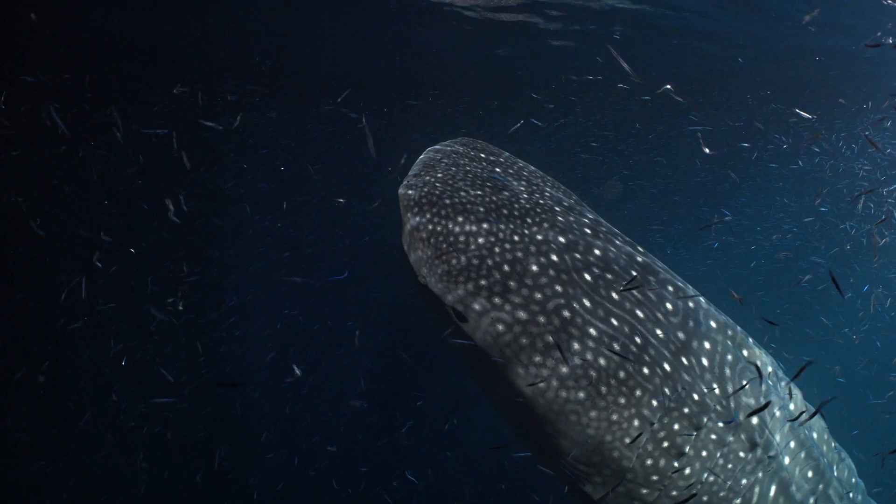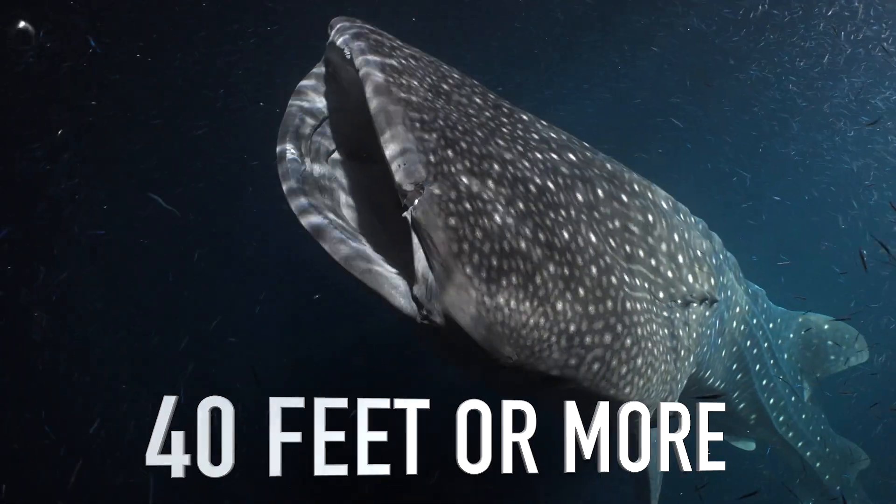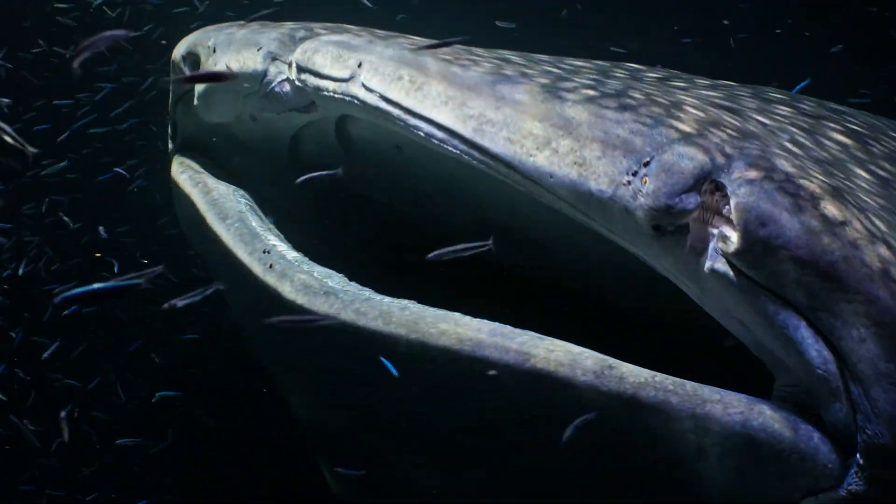Here comes the whale shark! Whale sharks are the largest fish in the ocean, growing up to 40 feet or more. Despite their size, they're gentle giants, feeding mainly on tiny plankton by filter feeding.